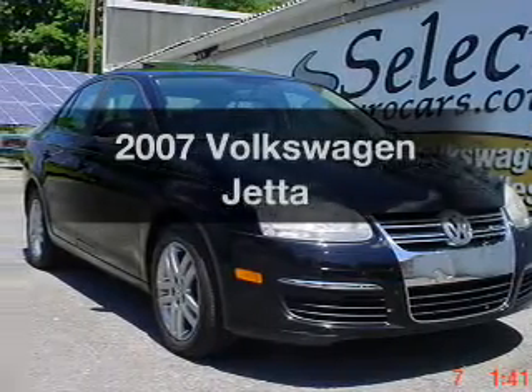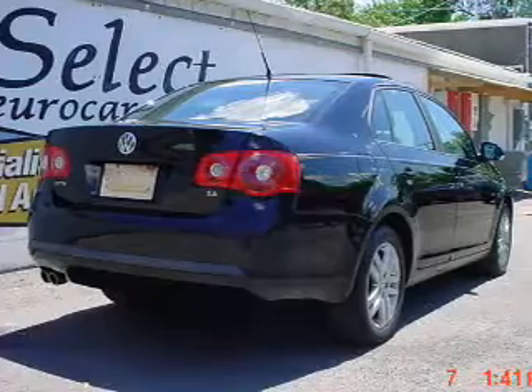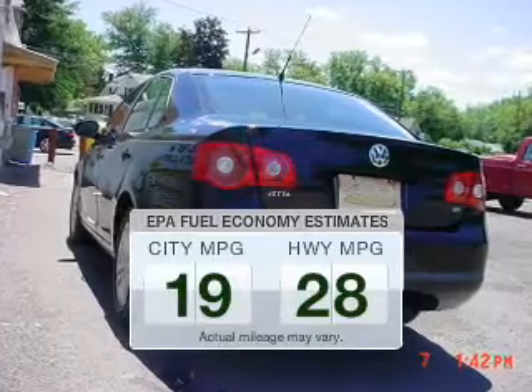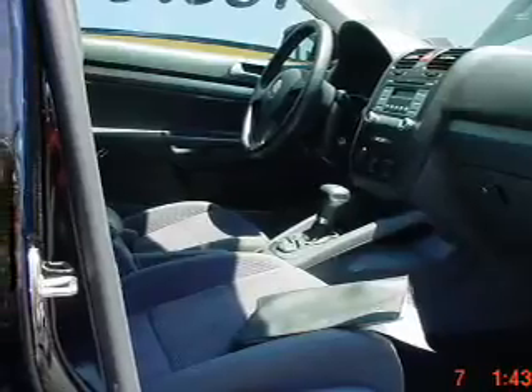Presenting the 2007 Volkswagen Jetta. If you're looking for an automobile with great attributes, look no further. In the city or on the highway, you'll spend less time at the pump with this fuel-efficient vehicle. The powertrain includes front wheel drive with a reliable engine that responds smoothly to its automatic transmission.